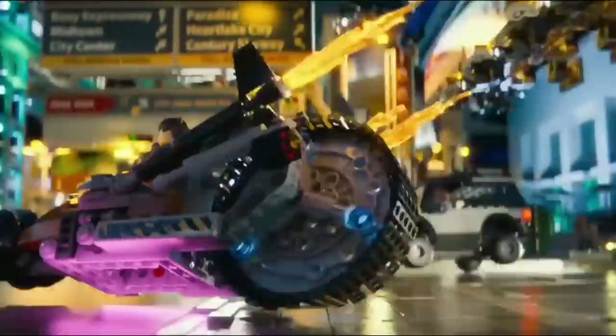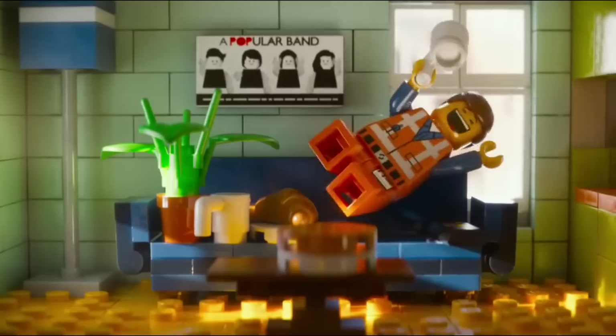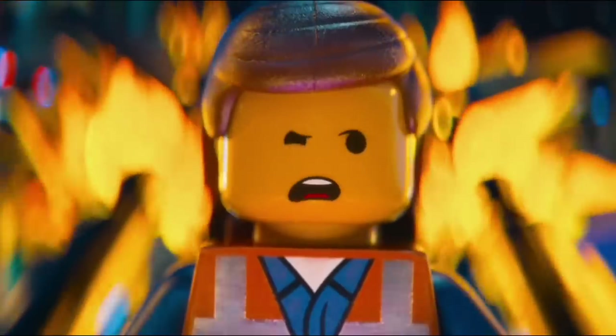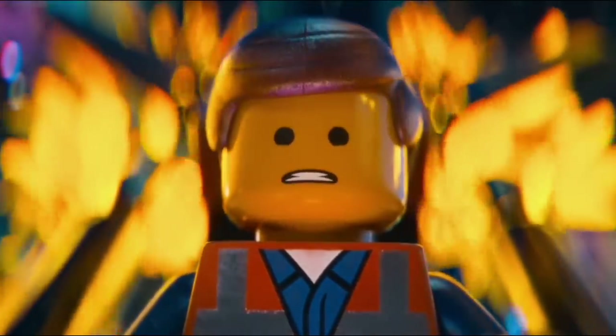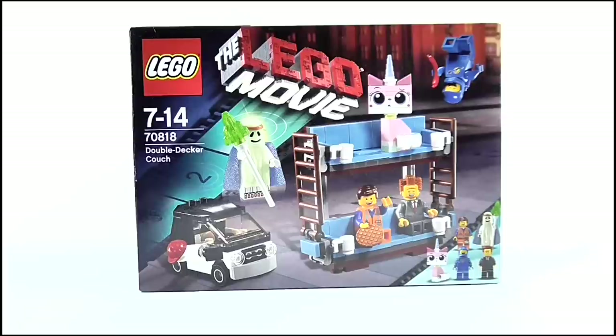Naturally when a LEGO movie was announced I was very curious, but I wasn't expecting to love it as much as I did. It was an excellent movie which really encapsulated my love and nostalgia for the toy. Which is why today in my look back at the stuff I loved as a little boy, I have chosen this set to represent LEGO.